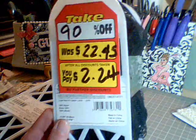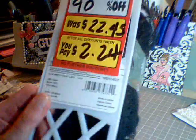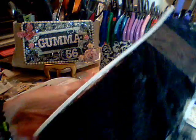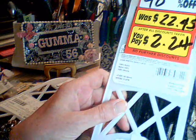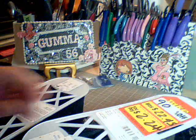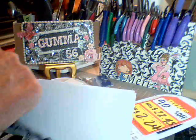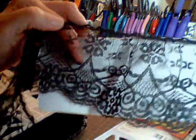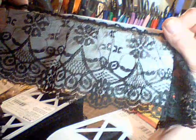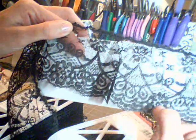This is the first one I got. You can see the price was $2.24. It's about 10 yards, I believe. And it's a black ruffled lace, which I thought was very pretty. I love this bottom part here.